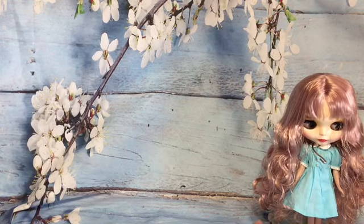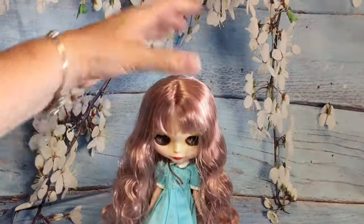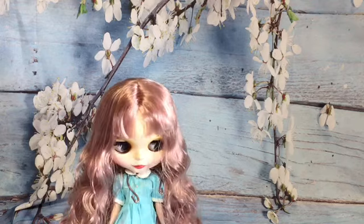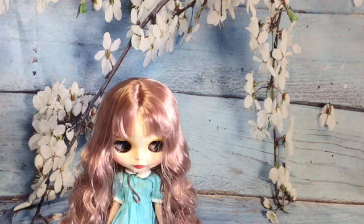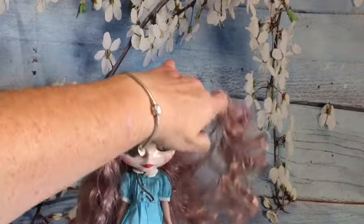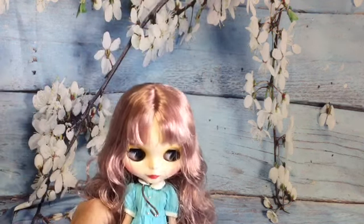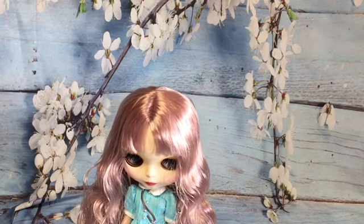My Blythe doll - I'm told she is a genuine factory Blythe doll, made up of parts from different real dolls rather than all pieces from one entire doll. She's described as a factory Blythe, not an ICY Blythe. I bought her a new dress which I ordered at the same time as the doll and it arrived today, so here she is in that.